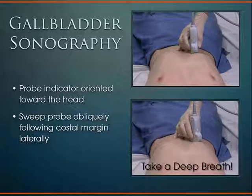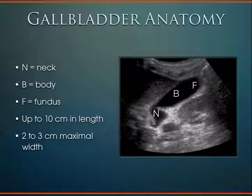When you scan a patient's gallbladder, the classic way is to do what's known as a subcostal sweep. You start with the probe indicator aimed towards the patient's head and slide down along the subcostal margin. As the patient takes a deep breath, that gets the gallbladder out from under the ribcage. The gallbladder has a fundus, a body, and a neck. It can be up to 10 centimeters in length and 3 centimeters in width before it's considered a fully obstructed gallbladder, which is called hydrops of the gallbladder.